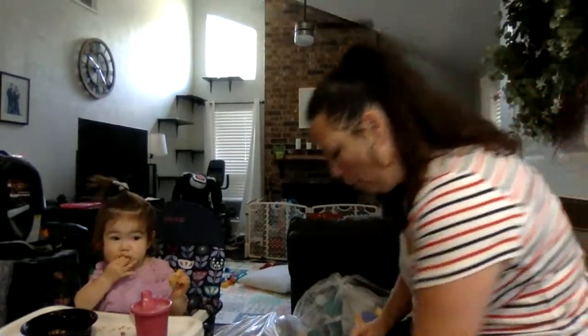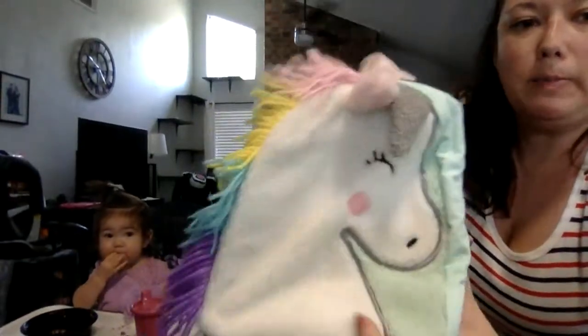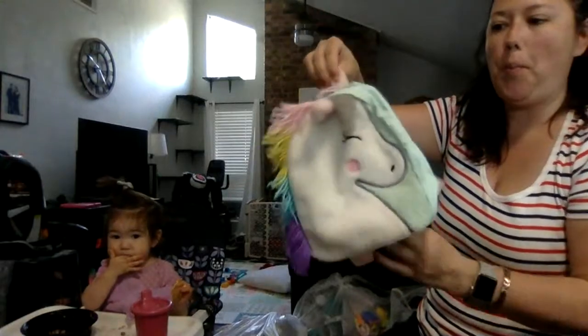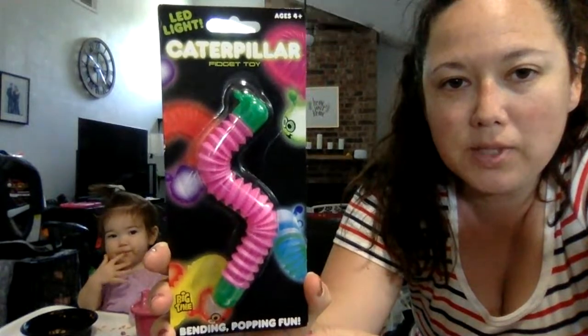I got a total of six towels. I also got a little unicorn backpack — Cat and Jack brand, normally 16 bucks. And look at this: a light-up caterpillar fidget toy — bending, popping fun, LED light, ages four and up. But Jordan will probably like this.